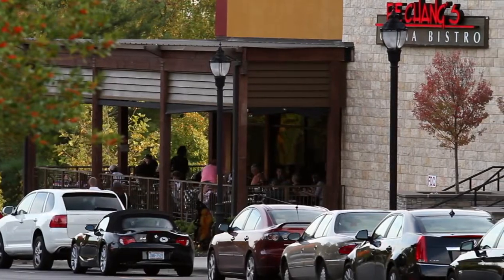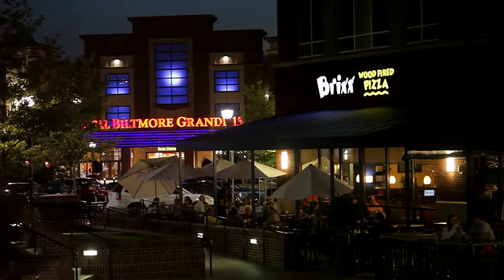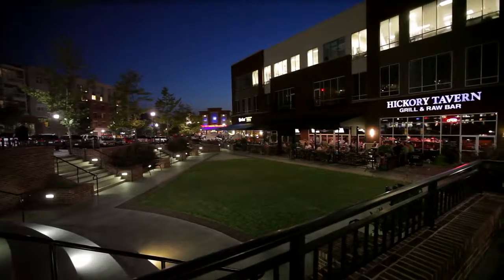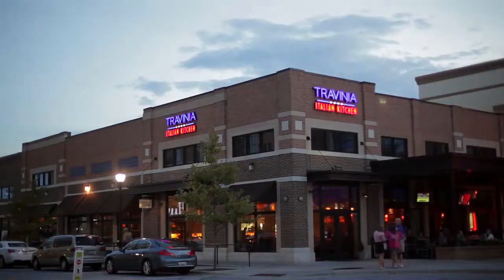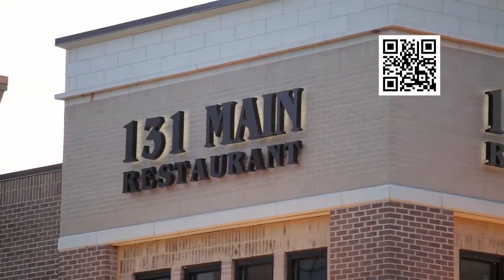Whether you're in the mood for a date night with an elegant table for two or a family pizza outing, it's all within Biltmore Park. Running behind with no time to cook dinner? You have tons of fresh, exciting options right here in your own neighborhood. And for those of you playing along at home, scan the QR code for a complimentary appetizer to 131 Main.